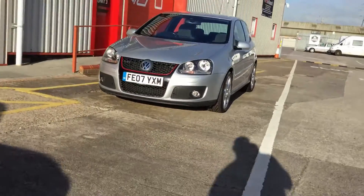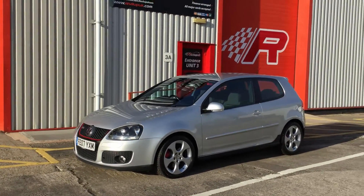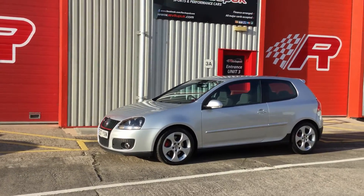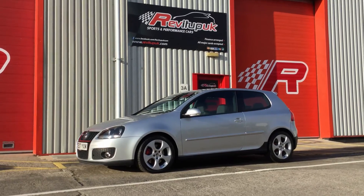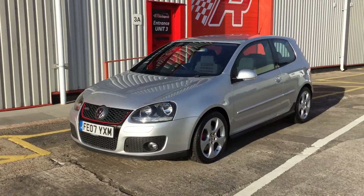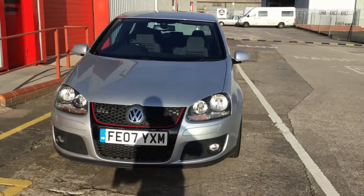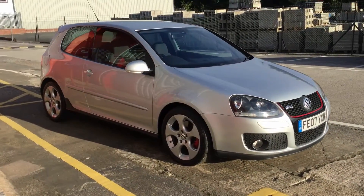We're now outside the Rev It Up UK showroom. I'm still drinking my cup of tea so it'll be a little while before we get started. I've just turned the camera around so you can see better. Chris has just come in to collect his VW Golf Mk5 GTI — we sold this car on Saturday. It's a two-litre TFSI Mk5 Golf, the 200 horsepower model, 197 if you want to be picky.